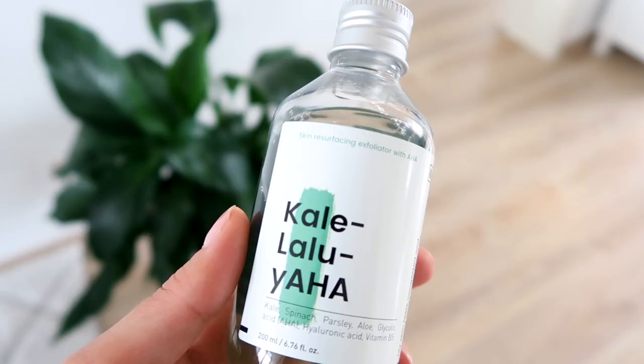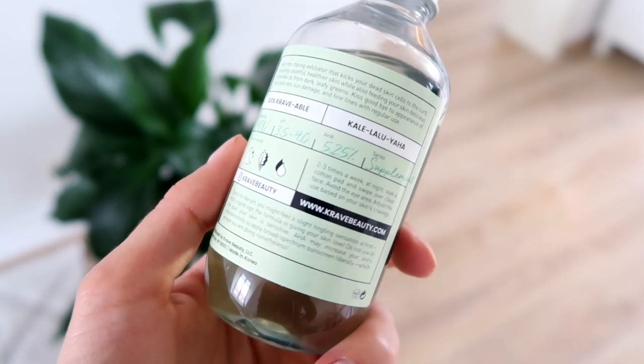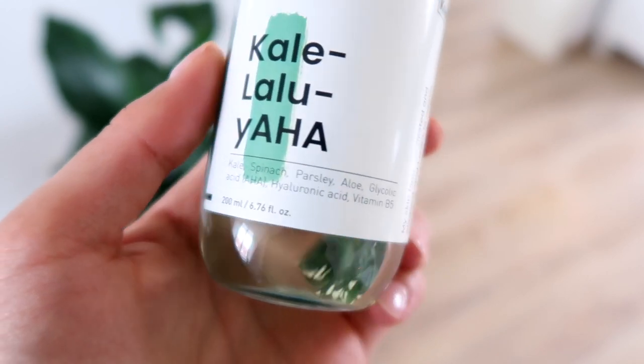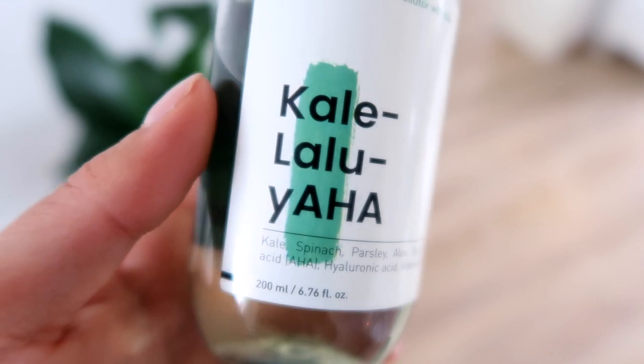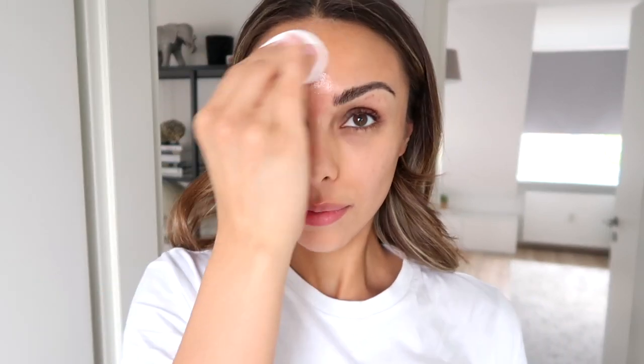The nighttime toner from Crave is the Kale Lalu-yah — I don't know how to pronounce it, but the product is good. The ingredients are insane: it's got kale, spinach, parsley, aloe, glycolic acid (which is the AHA), hyaluronic acid, and vitamin B5. It's a really great treatment for the night because it gently exfoliates the top layer of skin with glycolic acid, which removes dead skin cells and increases cell turnover for more youthful and fresh skin. Glycolic acid molecules are very small so they can penetrate deeper without causing irritation — great for sensitive skin. I use this only at night with a thick moisturizer on top, and I wake up with nice glowy exfoliated skin.